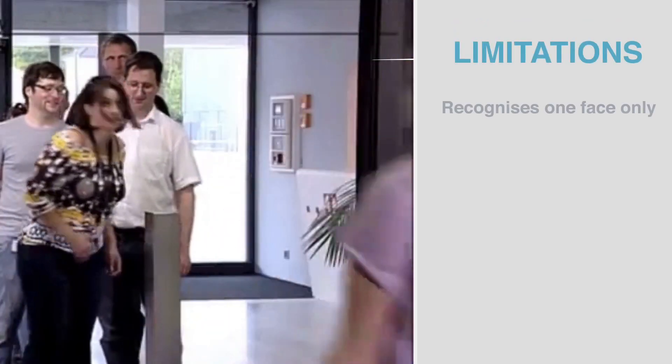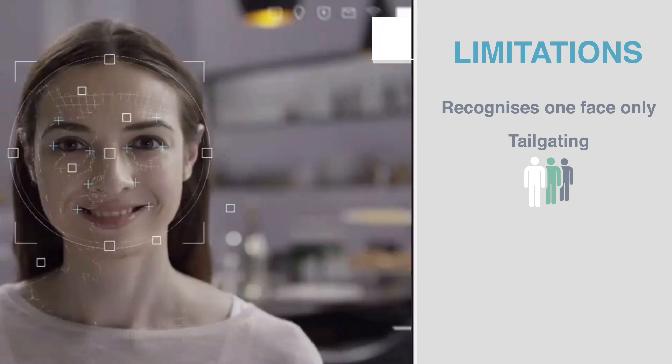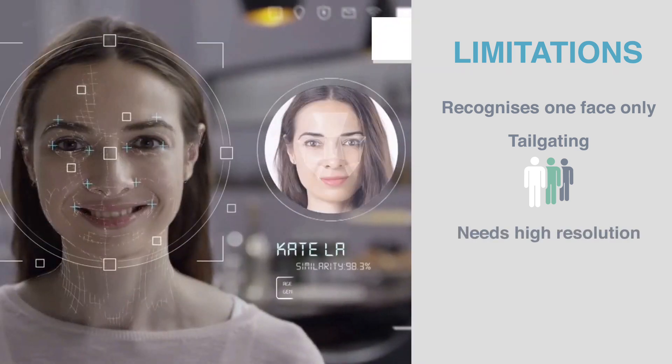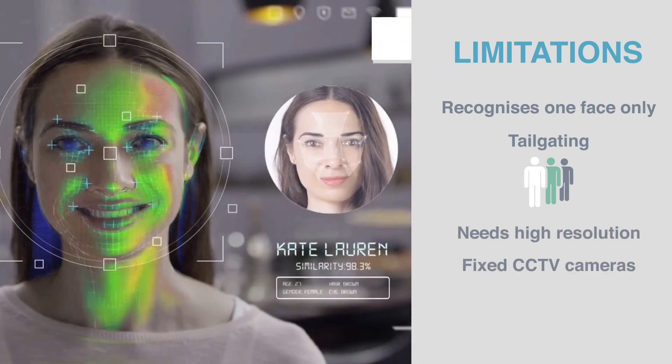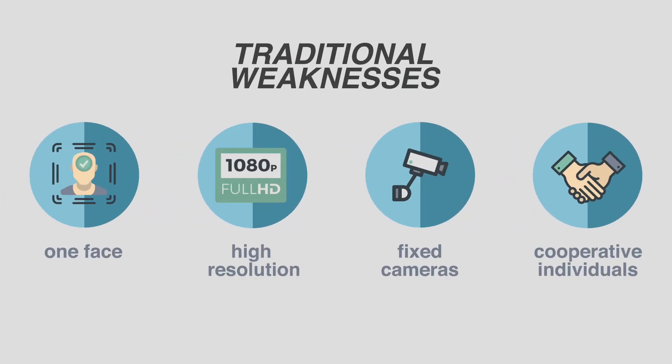For example, it recognises only one face at a time, which means that tailgating is easy. It also needs high-resolution footage obtained from fixed CCTV cameras and cooperative individuals. These limitations are such that traditional facial recognition use is restricted to access control.